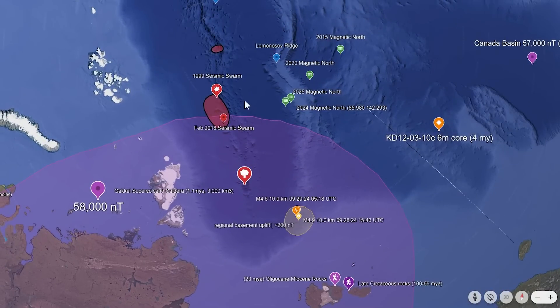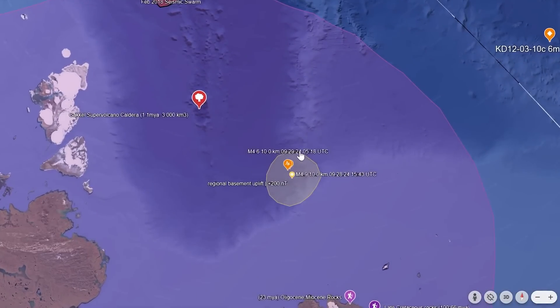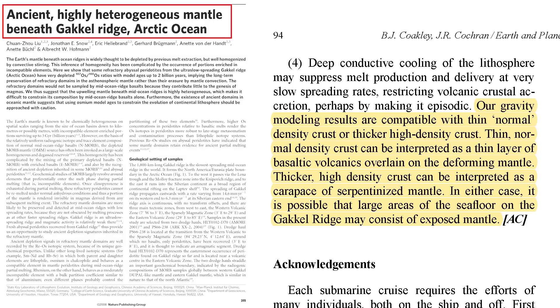This is fairly close to the old supervolcano caldera, though a bit further away from the recent seismic activity along Gakkel Ridge. This is new seismic activity in the area of regional basement uplift, where the underlying rock is being uplifted due to tectonics and pressures at the mantle-crustal boundary. Keep in mind, the crust here is exceedingly thin — they have even found evidence of where the mantle is directly exposed to ocean water, which is extremely unique and not found anywhere else on Earth.